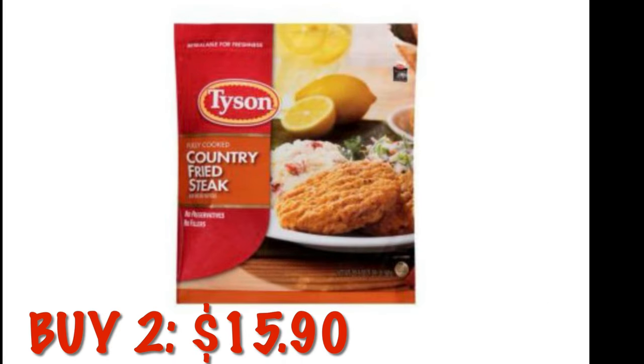Two of the country fried steak bags are $7.95 each. Two of those is going to be $15.90, so put those in your cart.